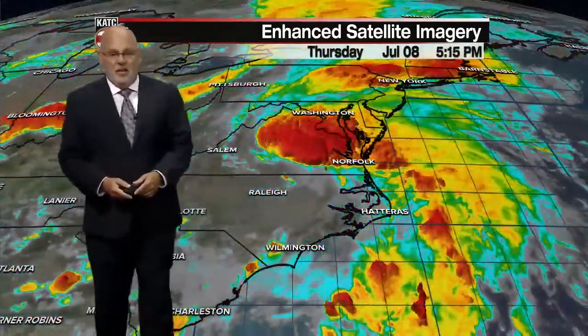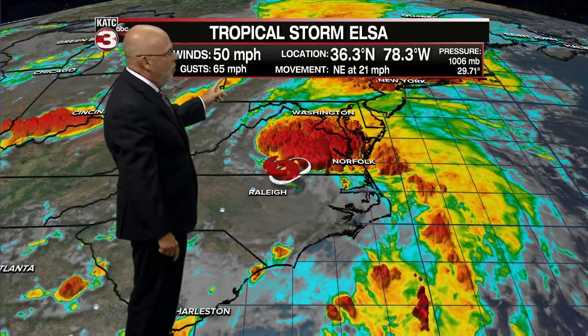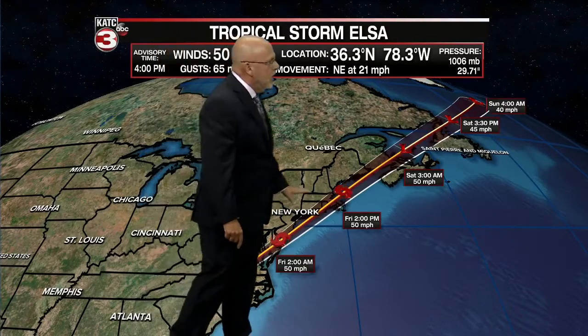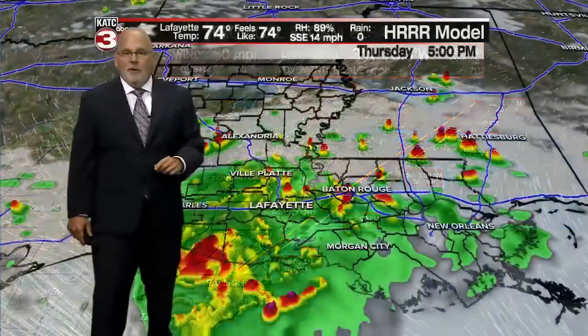Elsa is still a tropical storm in spite of being inland for more than 24 hours now — 50-mile-per-hour winds still producing heavy rainfall and the threat of tornadoes, with a tornado watch in place for that area. Elsa will continue to move off to the northeast, impacting the big metropolitan areas late tonight through tomorrow morning, then New England tomorrow afternoon, and up into the Canadian Maritimes — New Brunswick and Newfoundland — before heading into the open North Atlantic.